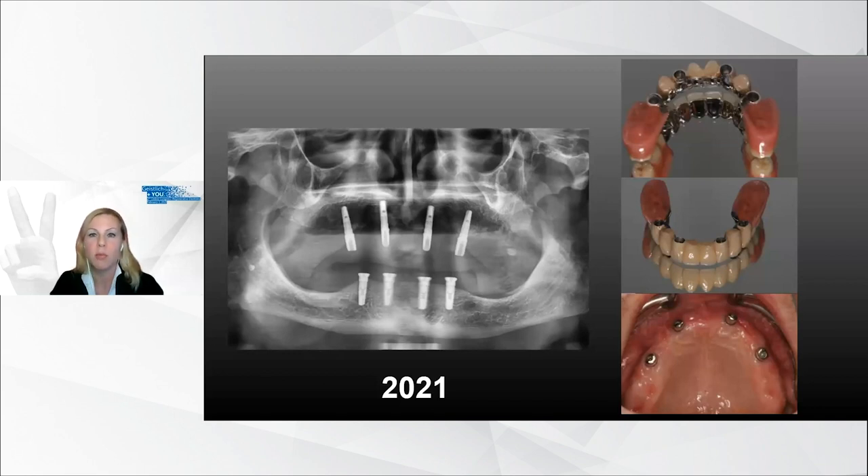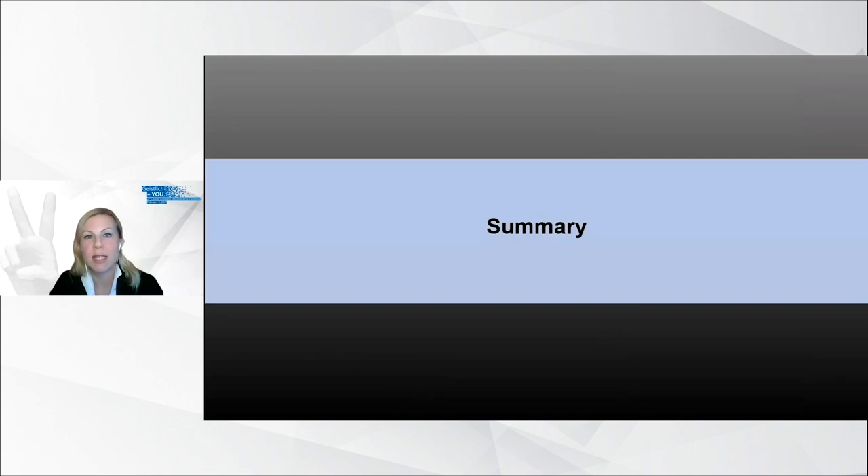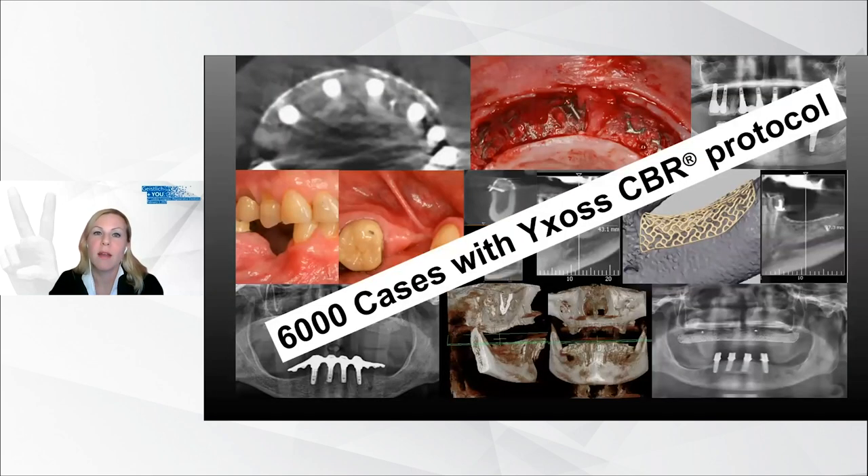The patient underwent an augmentation procedure in the upper jaw and is now willing to undergo another surgical procedure to improve his quality of life. This case is not a single case — during the last years, 6,000 cases with this protocol were carried out, and major bone defects were regenerated in a reliable and precise way. Conventional techniques like block graft harvesting and conventional titanium meshes have serious drawbacks: they are time consuming, create high comorbidity using intra- and extra-oral donor sites, and are skills dependent.